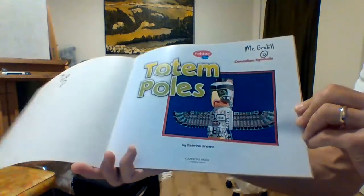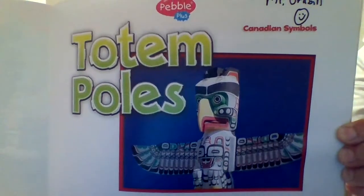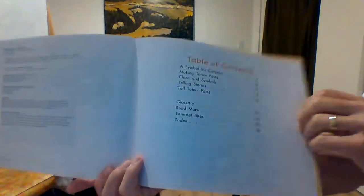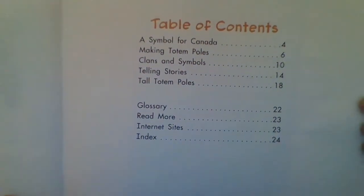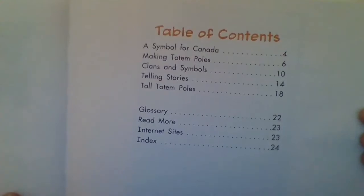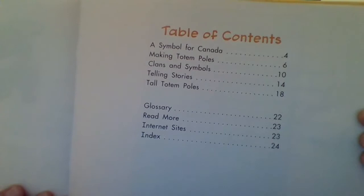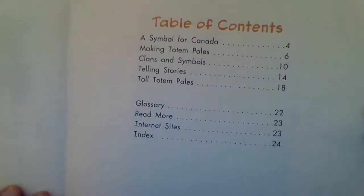Totem poles by Sabrina Cruz. Here's what's inside our table of contents: a symbol for Canada, making totem poles, clans and symbols, telling stories, and tall totem poles.